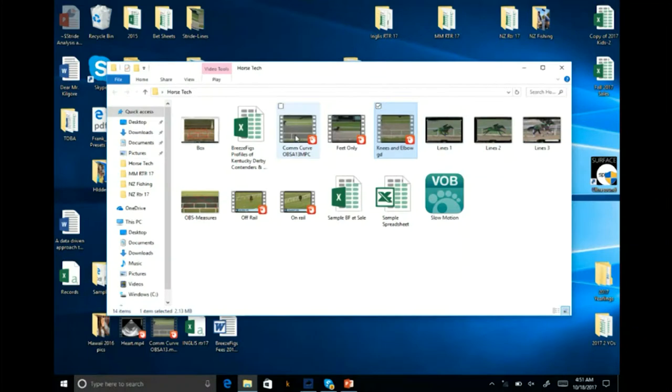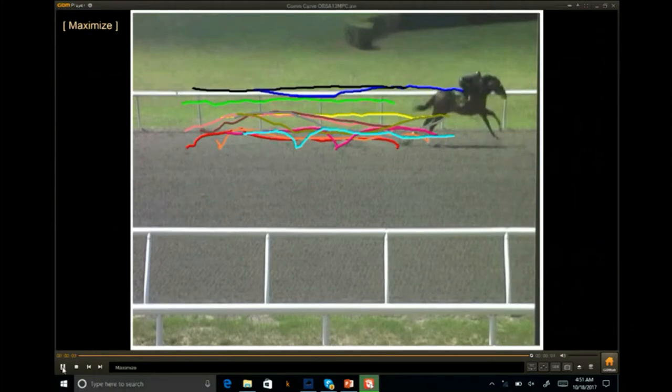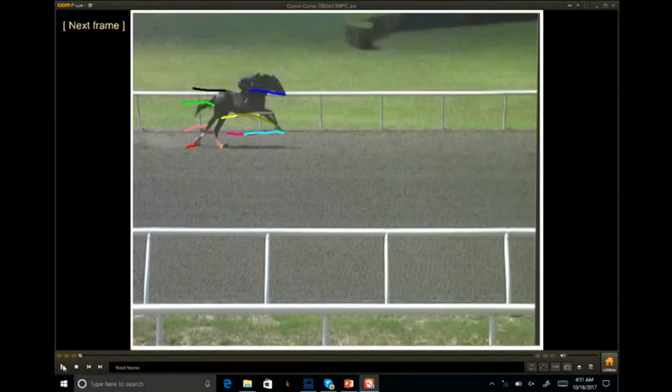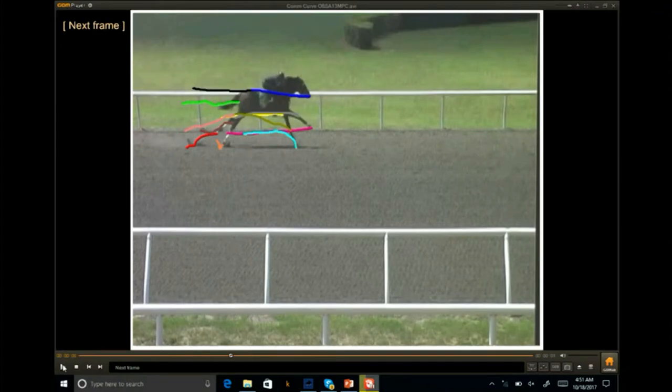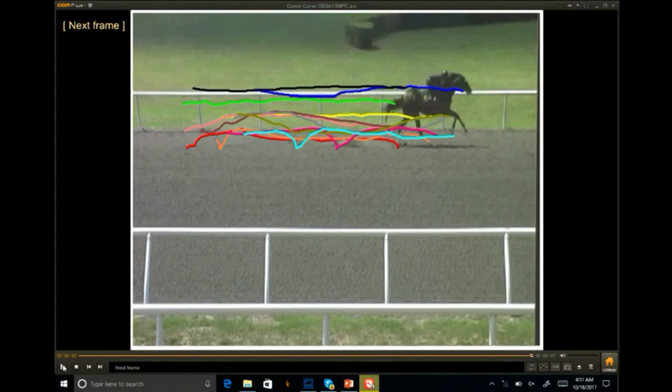The end result would be this. So again: height of the horse from where the red dot meets the black dot, length of the horse, segmental distances and angles all across there on every frame. All these numbers we put together for what we call a breeze fig — it's like a buyer number or a time form rating that you have here in Europe. And based on that breeze fig number, it allows us to then go the next step to analyze horses.